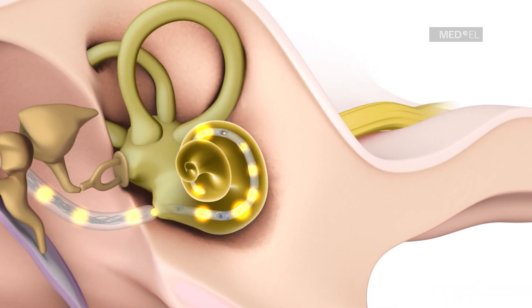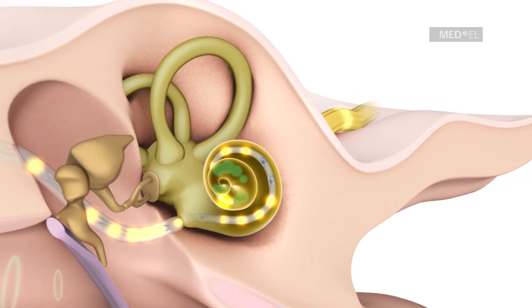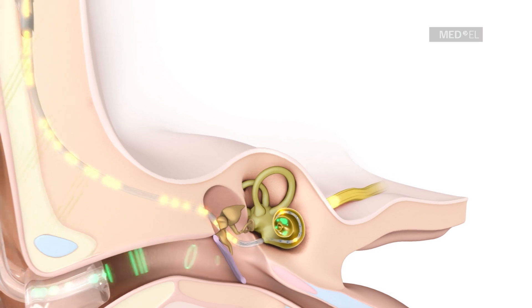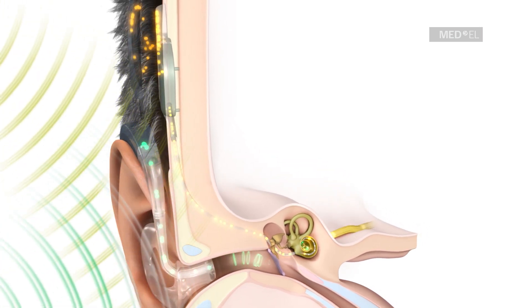By mimicking the natural function of the hair cells, these pulses can deliver sound signals directly to the auditory nerve. The auditory nerve simultaneously receives both amplified acoustic and electrical sound information. These signals are then transmitted by the auditory nerve to the brain, where they are interpreted as sound.